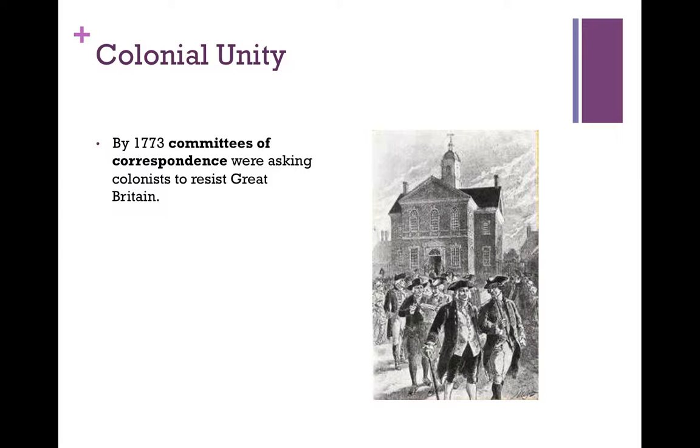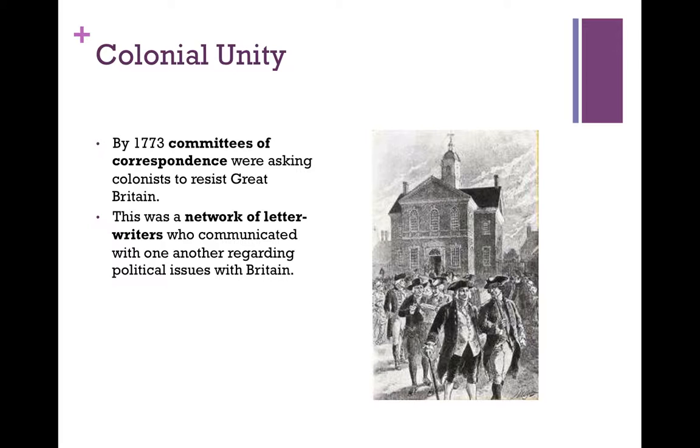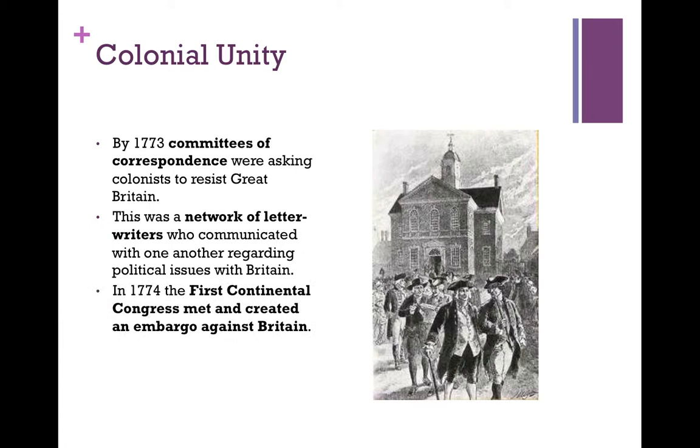These committees of correspondence were a very primitive version of the internet — people writing letters to one another, snail mail. This was a network of letter writers who communicated with one another regarding political issues with Britain, and most of them were of the gentleman class because literacy at this time was not widespread. And in 1774, the First Continental Congress met and created an embargo against Britain — basically said we're not going to send you any products. England responded by declaring that the colonies were in a state of rebellion.